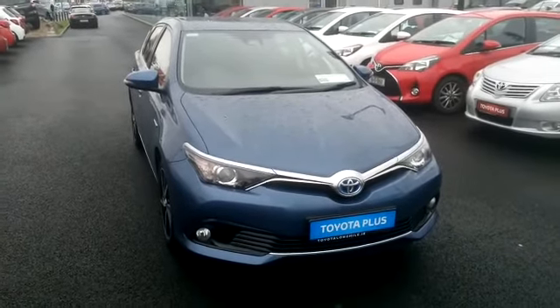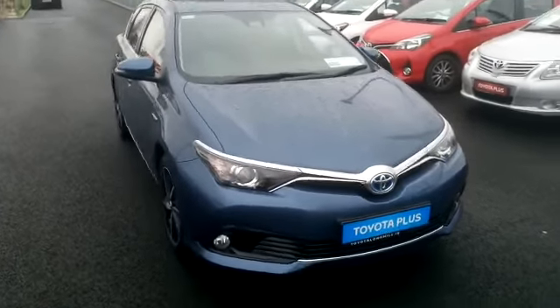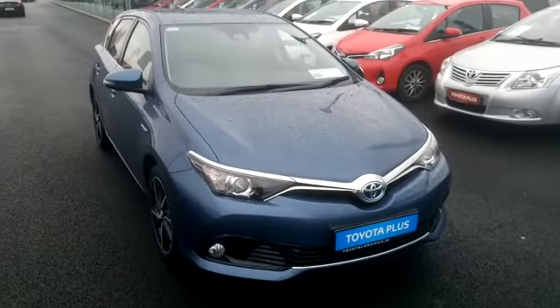Welcome to Toyota Long Mile. Today we have this 2017 171 Toyota Auris Luna Sport Hybrid.